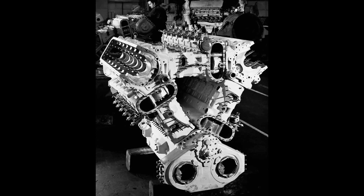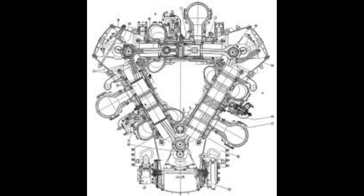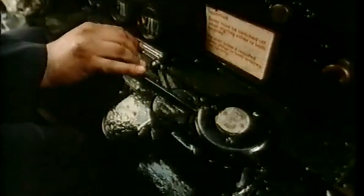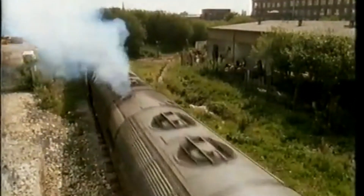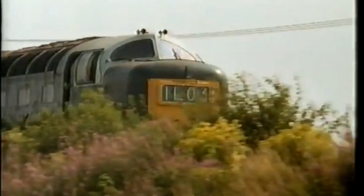Initially developed for naval applications, this engine became the heart of the rail-bound prototype DP1 Deltic, built by English Electric in 1955. Its success paved the way for the Class 55 production units, introduced in 1961. The Class 55 locomotives were equipped with two Napier Deltic D1825 engines, each producing 1,650 horsepower. With a combined output of 3,300 horsepower, these machines could hit speeds of up to 100 miles per hour, sometimes even more. Featuring a co-co wheel arrangement, the Deltics offered excellent traction and stability, making them ideal for high-speed passenger services.